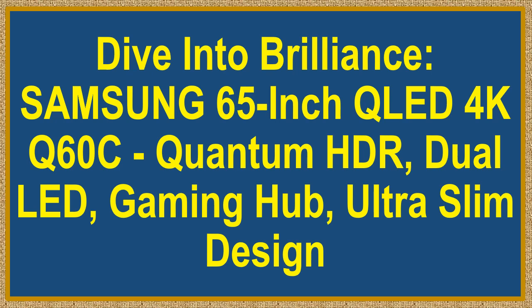Dive into brilliance. Samsung 65-inch QLED 4K Q60C. Quantum HDR. Dual LED. Gaming Hub. Ultra Slim Design. Elevate Your Viewing Experience.